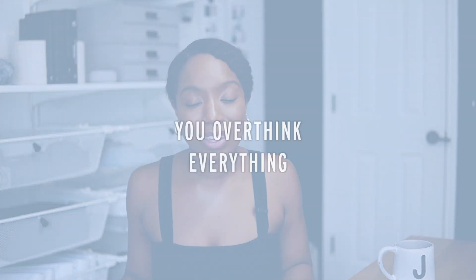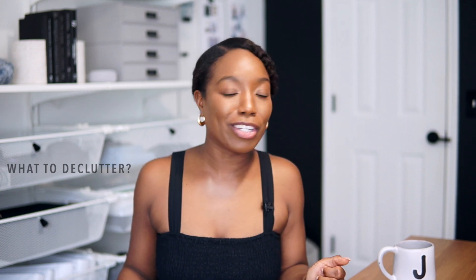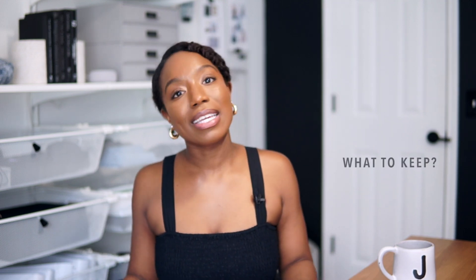The first organizing mistake that you don't know you're doing is you overthink way too much. You're overthinking about what to do, how to organize it, what to declutter, what not to declutter, what to keep, what to sell. And because of this overthinking, this continuous questioning of everything around you, you never get the space organized.